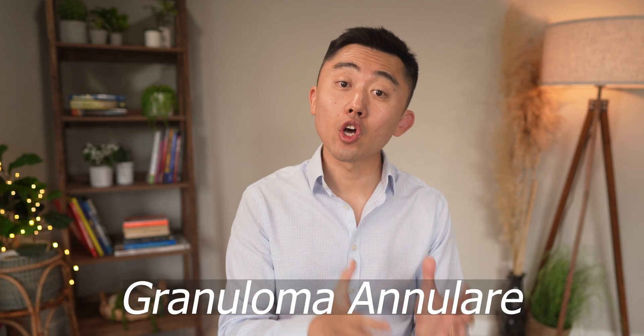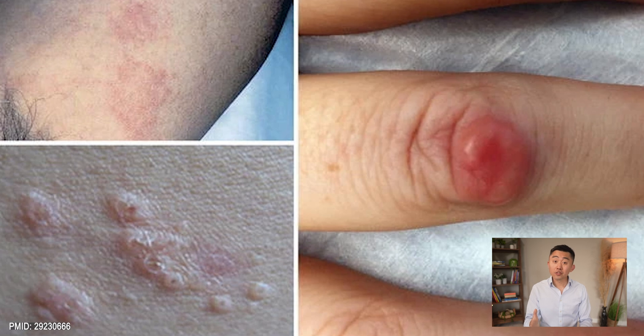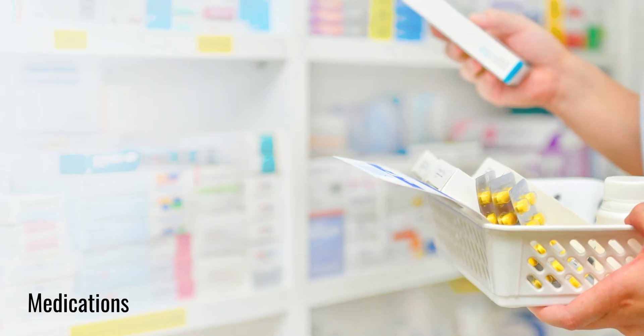Next is a skin condition called Granuloma Annulare, which is a rash that you often see on your fingers, ears, or your torso. This rash looks like bumps and patches that are often pink, red, or skin-colored, and these bumps may look like sharply defined rings with raised borders. This condition often has a pretty prolonged course and there are medications that can be used to clear it up.